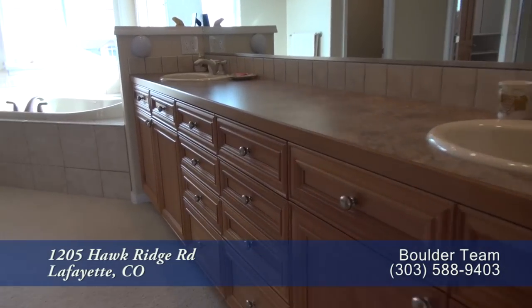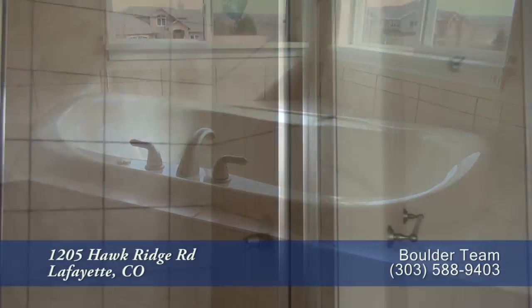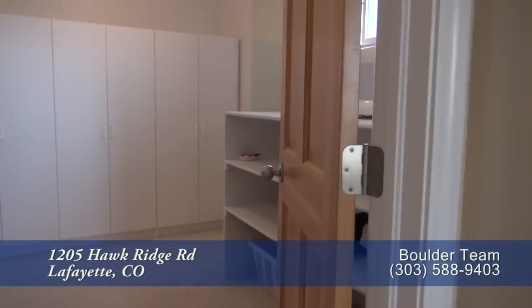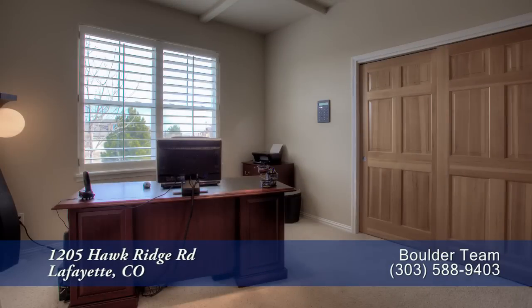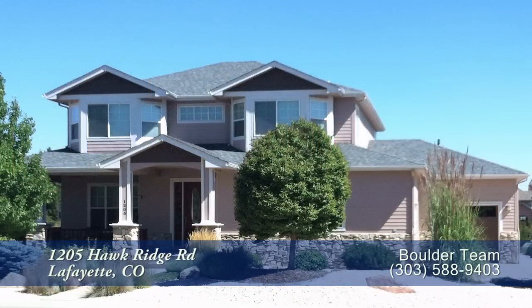The five-piece master bath features dual sinks, a deep-jetted soaking tub, and a walk-in shower with two shower heads. There's so much more to see in this home — you'll want to come visit it in person. Please call for a private showing. You'll be glad you did.